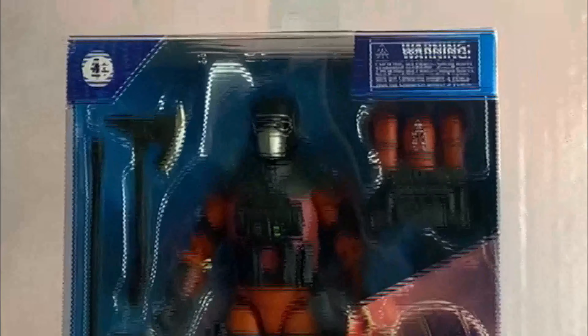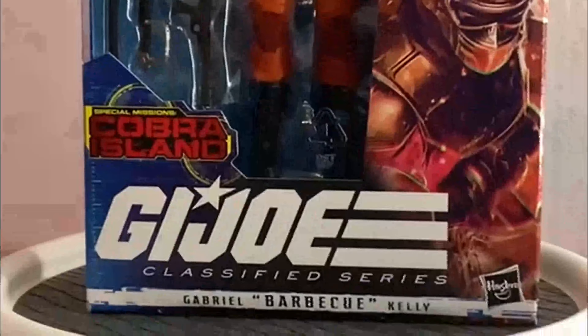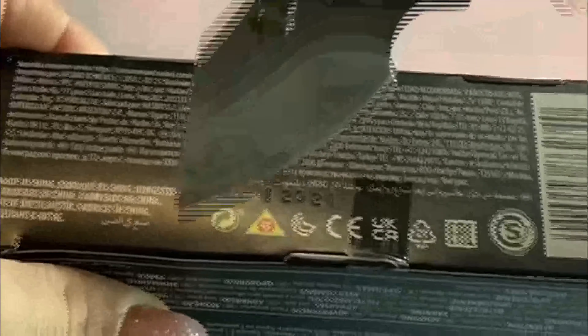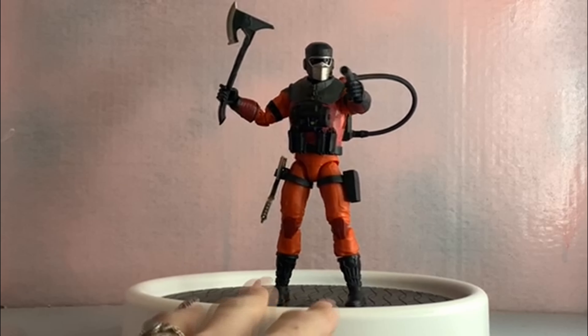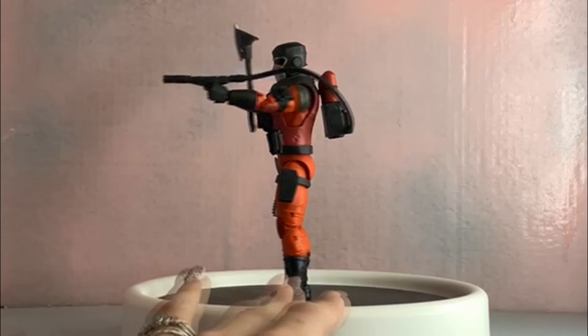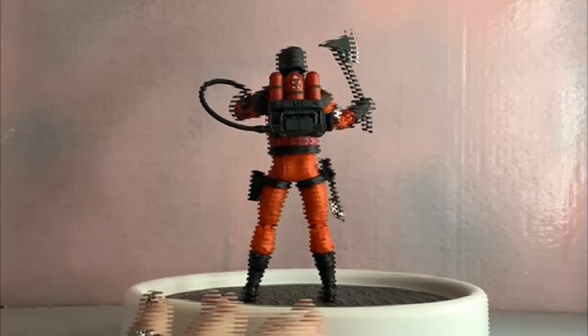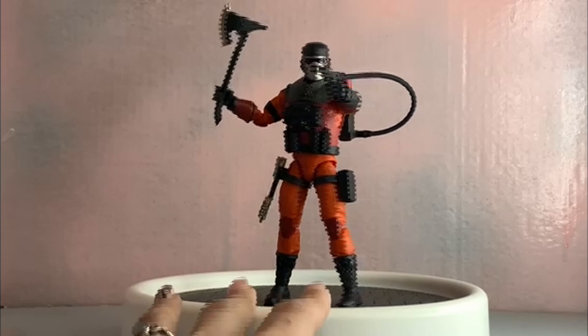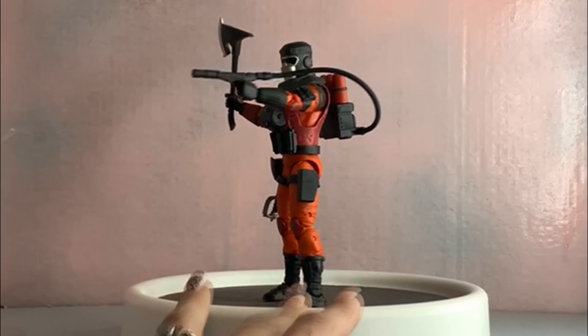You can see all the accessories in there — all of Hasbro's figures are jam-packed with accessories, except for Black Series. With that said, let's get this bad boy open. We like to cut the tape at the bottom and pull the tray out to get the figure out of the cardboard and plastic — one step closer to being in our hands.